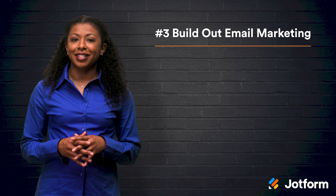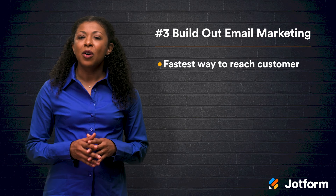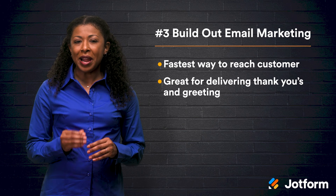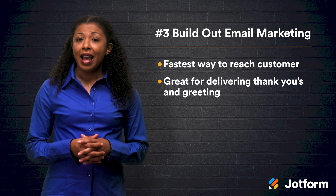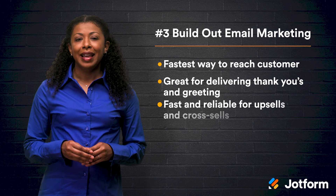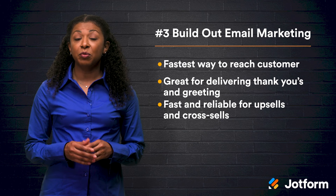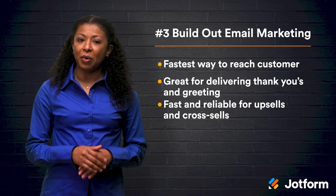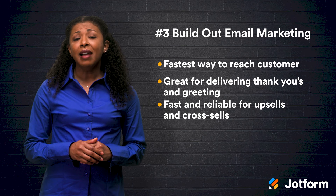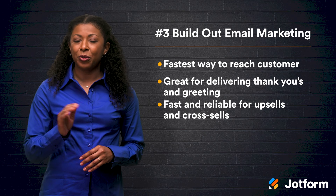Now that you've created forms, it's time to use the data you've collected. Email is a great tool — it will always be one of the easiest ways to reach out to customers and build those relationships. Emails are a great way to deliver thank yous and greetings, as well as welcome new customers and share information about existing orders. Email is a fast and reliable method for both upsells and cross-sells. It uses your customers' data and pushes personalized and relevant products. HubSpot has a great guide to these selling opportunities, including how you can demonstrate value and make a compelling case based on customer preferences, all through email.